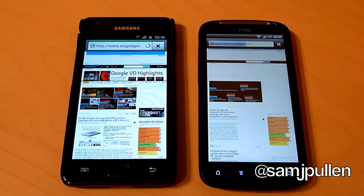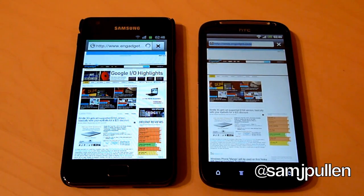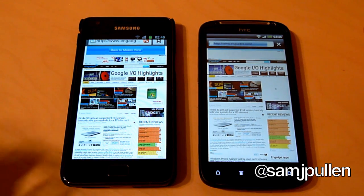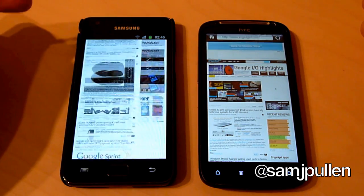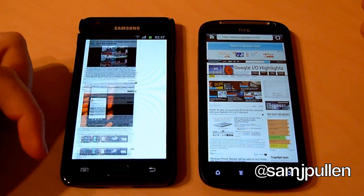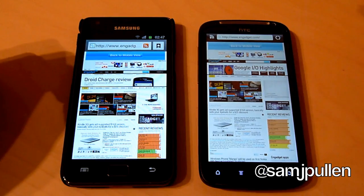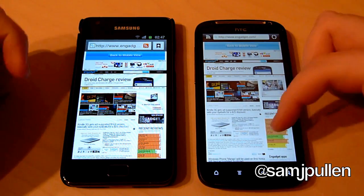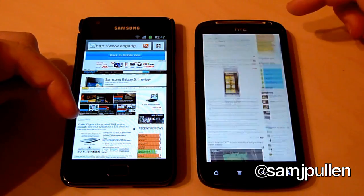Let's see which one can get to the webpage fully loaded first. The Galaxy S2 has finished — very nice and smooth. All Flash implemented. The Sensation did catch up at the end. So we'll see what the flick is like on this one as well.